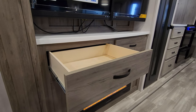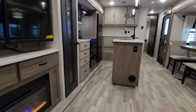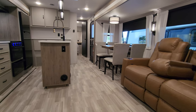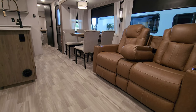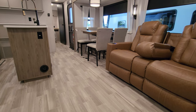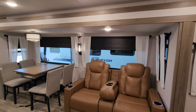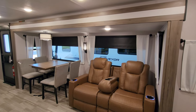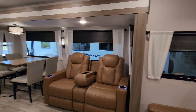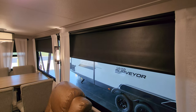Full-extending ball-bearing drawer-guided drawers throughout. You can see the heat duct coming out the side of the island. The slide floor material is the same as the main subfloor — kind of matchy-matchy. There are very large windows overlooking the campsite area and the rear of the RV as well. They're currently using a blackout shade and a roll-down shade.